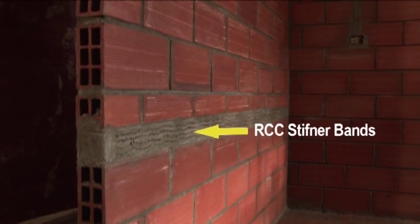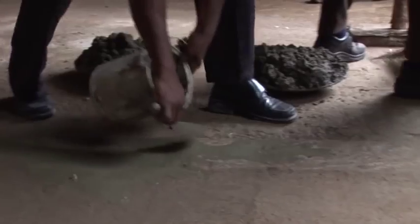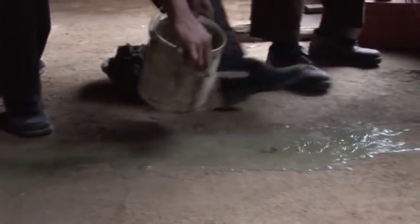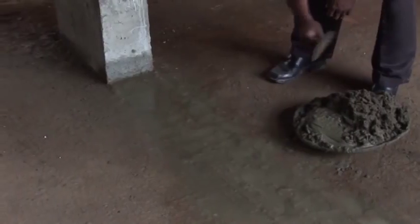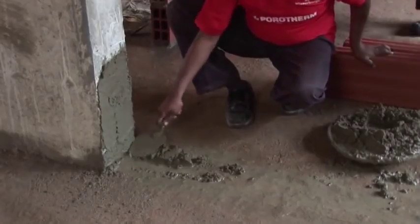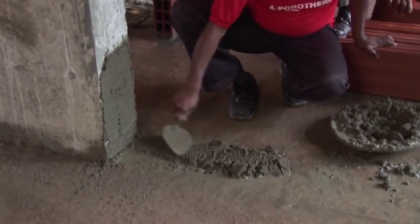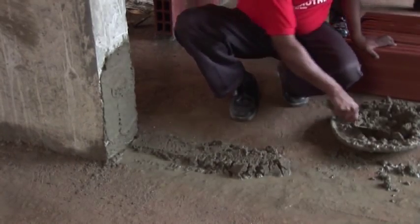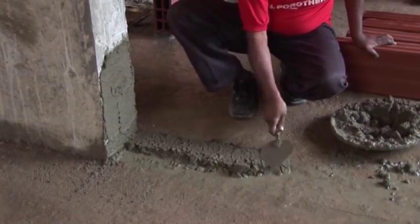For 100mm thick walls, RCC stiffener bands are to be provided after every five courses of Porotherm bricks. The first course should be done with extra care and is laid on a level mortar bed. The thickness of the mortar bed should be such as to avoid cutting of bricks in the courses above. Ensure that the mortar layer is stiff enough to avoid sinking of the bricks. Always start the masonry from the column face.